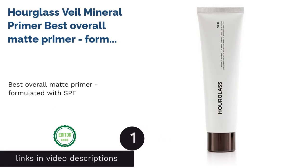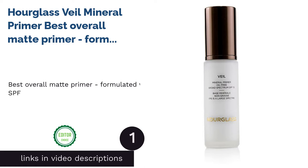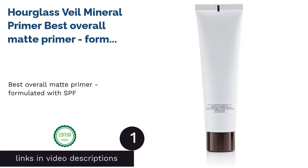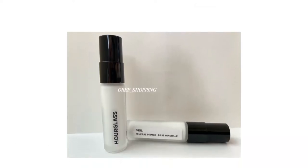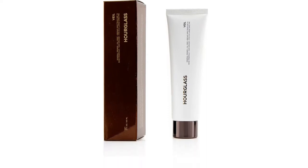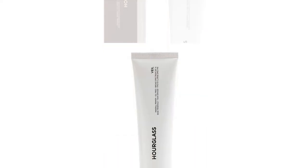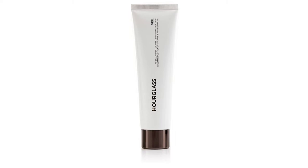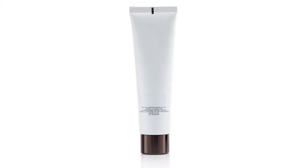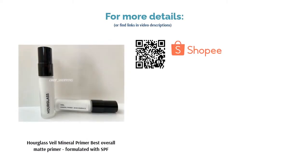The first product on our list is Hourglass Veil Mineral Primer — Best Overall Matte Primer Formulated with SPF. It instantly elevates your foundation for a perfect complexion that lasts. This state-of-the-art primer creates a smooth, even canvas that effectively conceals redness, minimizes pores, fine lines, and wrinkles for an effortless look. Featuring titanium and zinc oxide, it delivers broad-spectrum SPF 15 sun protection.